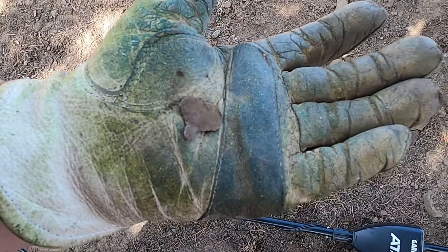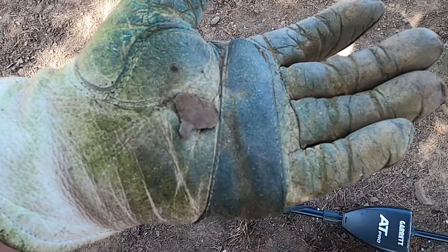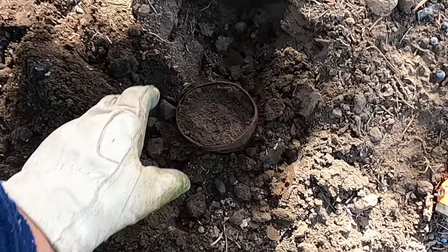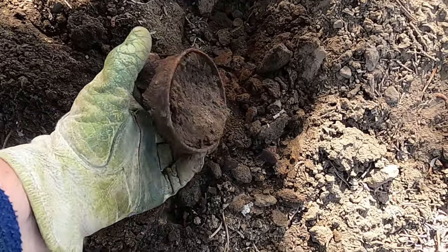This little piece of metal had me going — it rang up at 99, just a couple inches down. I don't know what that is. And then a 75 signal turned out to be an old can.